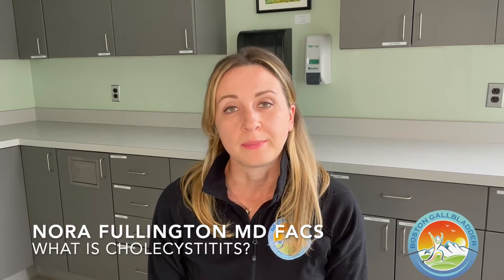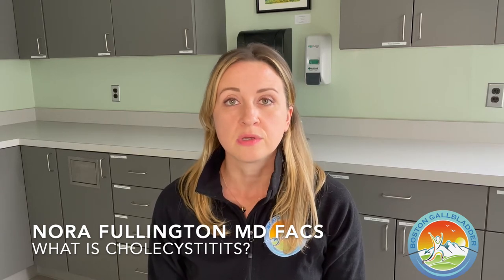Cholecystitis is a term used to describe inflammation of the gallbladder. When patients develop symptoms related to gallbladder disease — like nausea, fullness, bloating, belching, sometimes vomiting, loose bowel movements, or passing foul-smelling gas — all in response to a fatty meal,